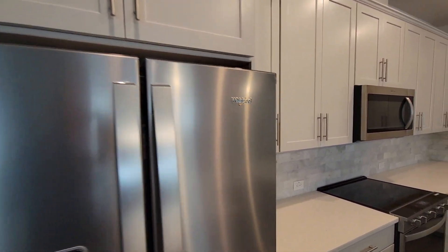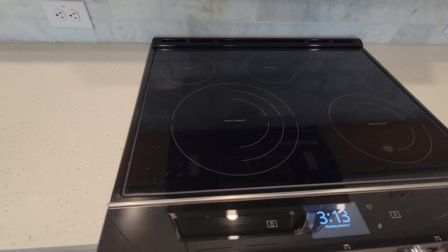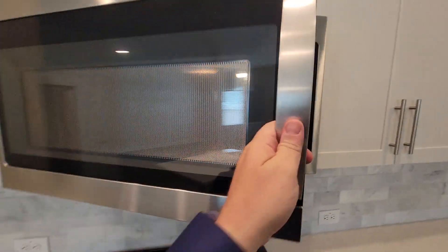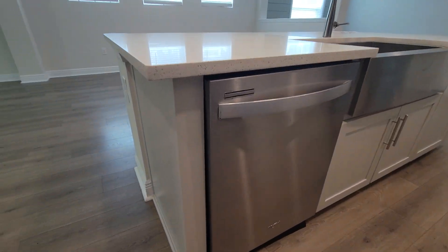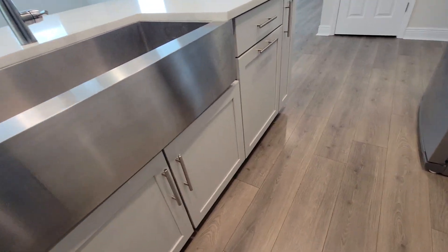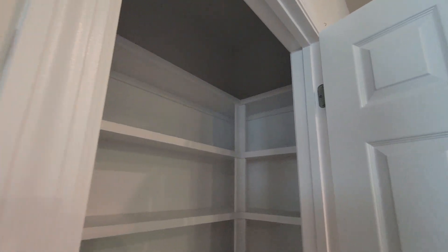It looks like all Whirlpool appliances. This is those adjuster burners — Whirlpool. And there's a pantry over here; there is a light in there.